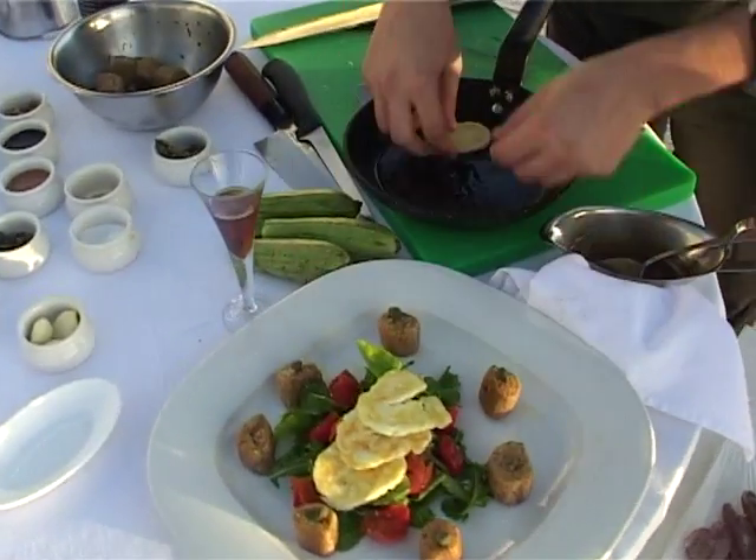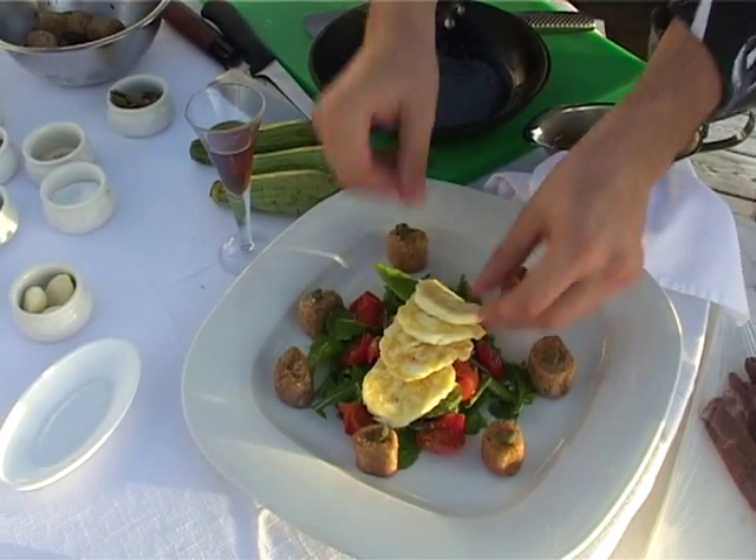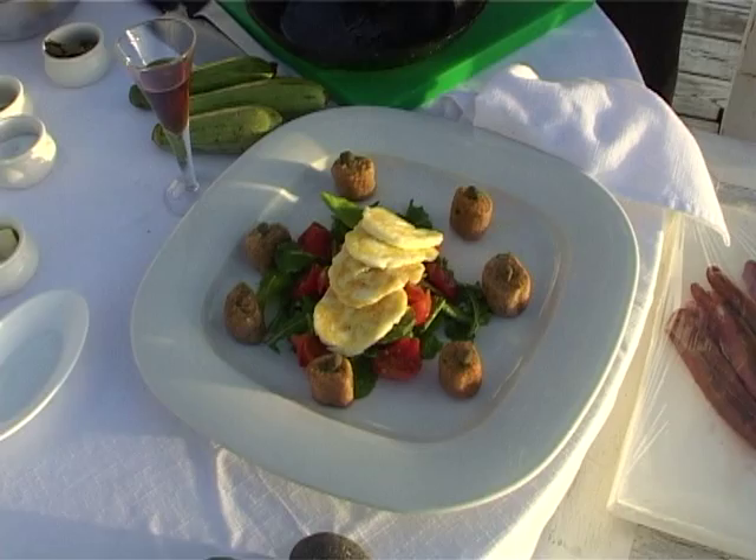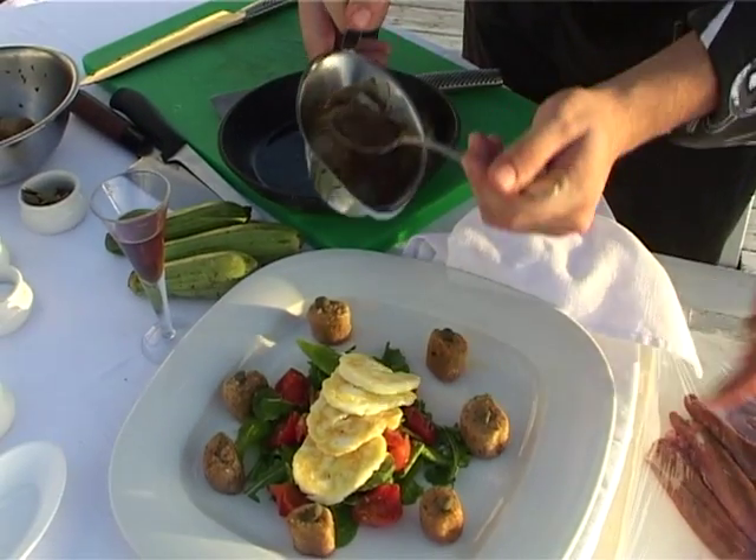This man's a perfectionist, I can see. You're doing a fantastic job, that looks absolutely amazing. I love these little tower croutons.